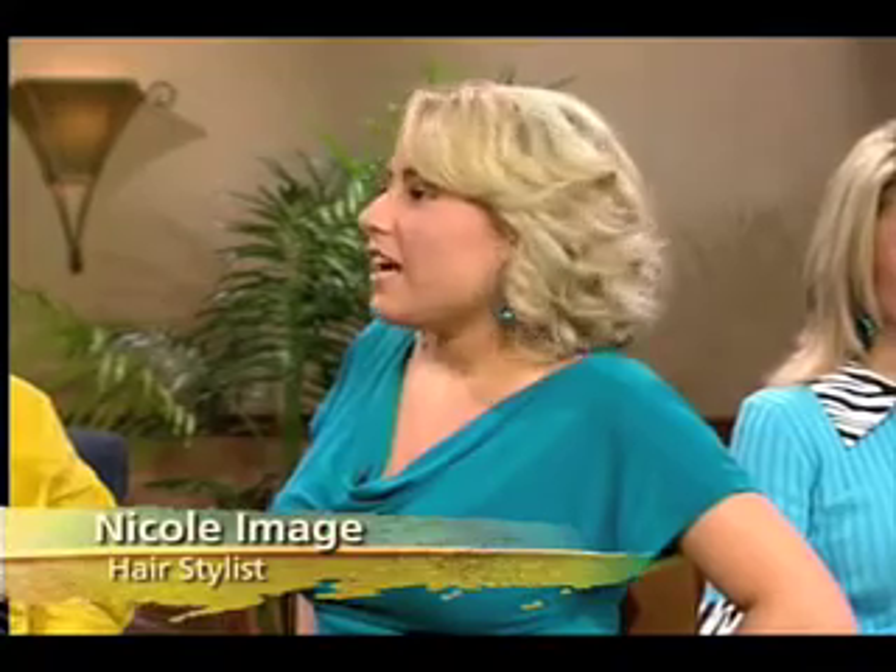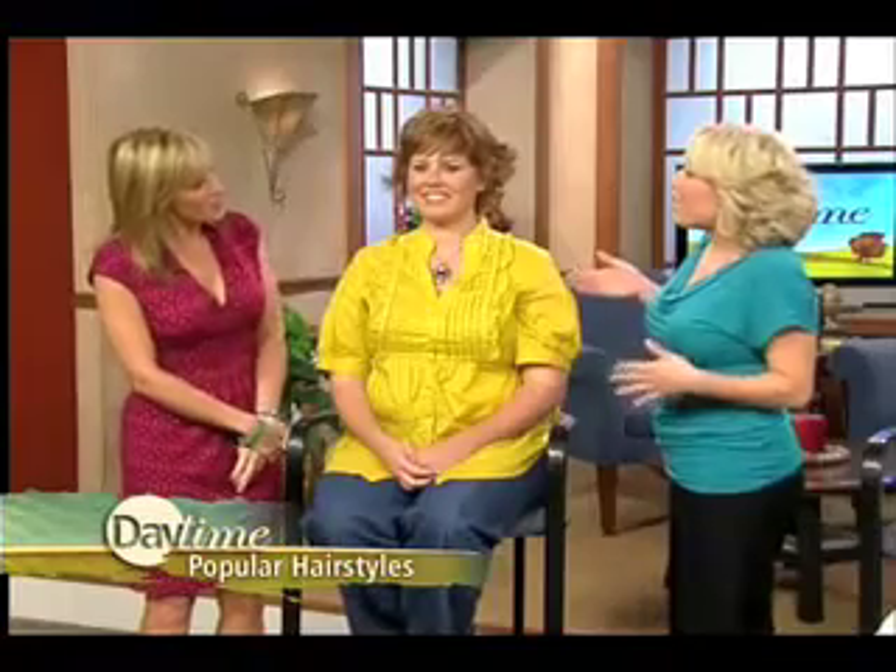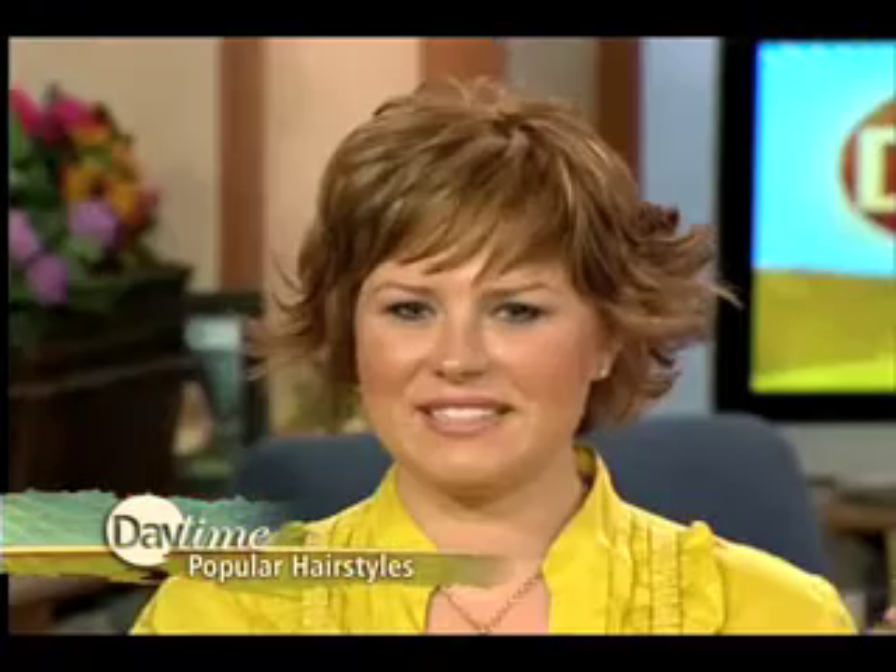Hi, Nicole. I know when some people have very curly hair, they think they can't do anything but have it long — because if they don't, they'll have just this triangle on their head. But that's not necessarily true. We actually have Nicole here today, and Nicole has a very thick texture to her hair, and it's actually curly. With her job and being on the go and being here in Florida, she wants something that would work well and be less maintenance.